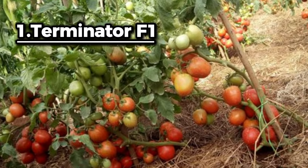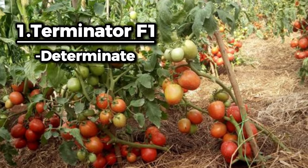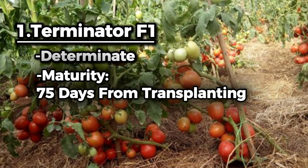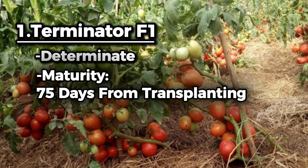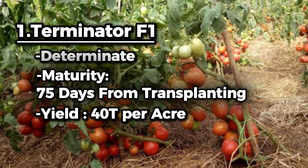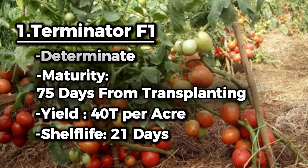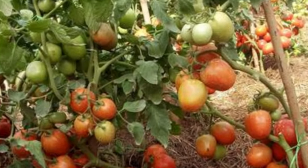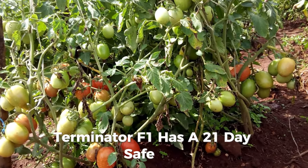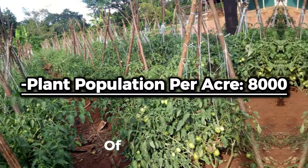Terminator F1 is a very vigorous, long-determinate, heavy-yielding plant. Its fruit has deep color with an oval shape, matures in 75 days from transplanting, has a fruit weight of 125–150 grams, and a yield potential of 40 tons per acre. Harvested fruits can stay up to 21 days fresh at room temperature, making it ideal for buyers. One acre can hold a plant population of around 8,000 plants of Terminator.